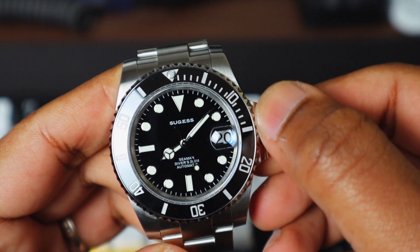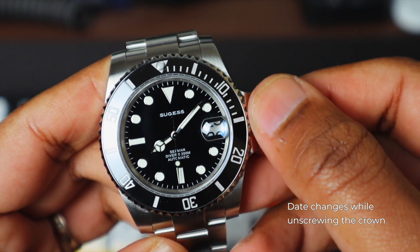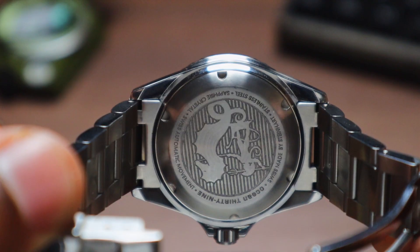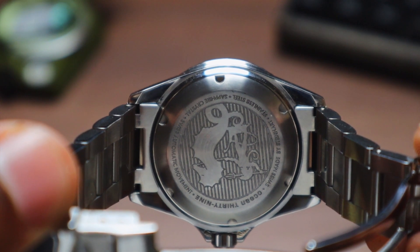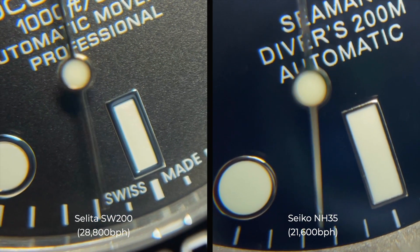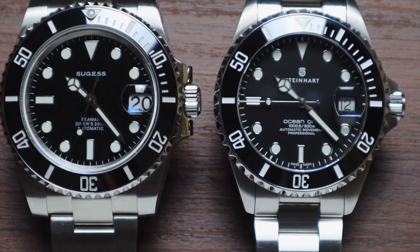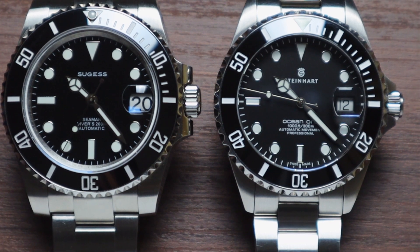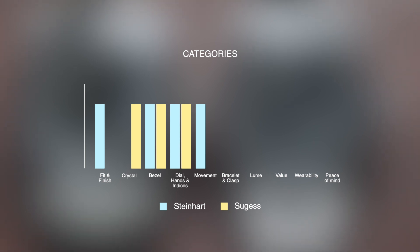Moving on to the movement. The Seiko NH35 in the Sugest started losing accuracy and had an issue with the crown positions. The Swiss Sellita SW200 in the Steinhardt kept fantastic time, and it also has a higher beat rate, so the seconds hand sweeps much smoother than the NH35. Even if the Sugest movement didn't give me those issues, there could only be one winner in this category. The Steinhardt easily takes a point here with the SW200.